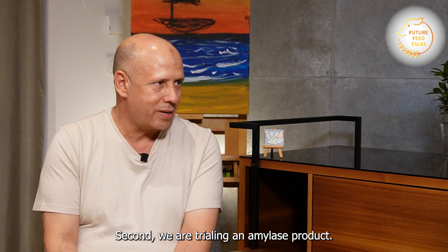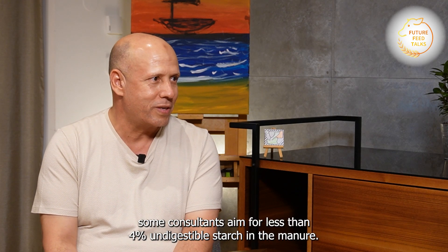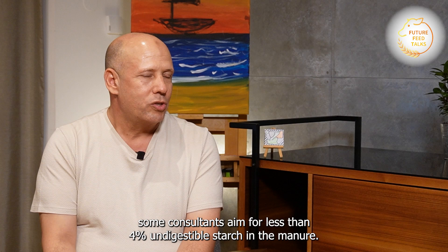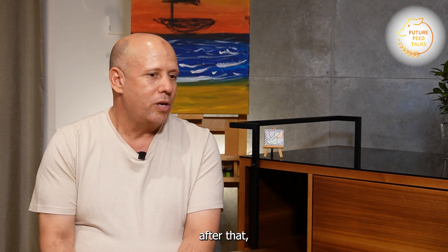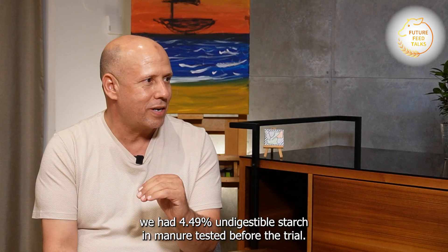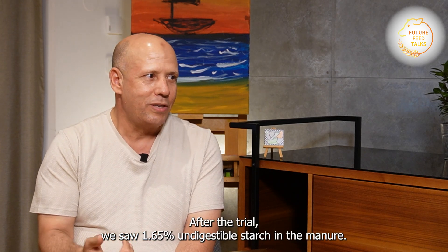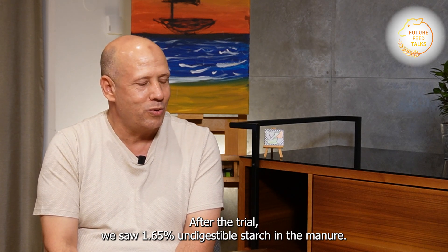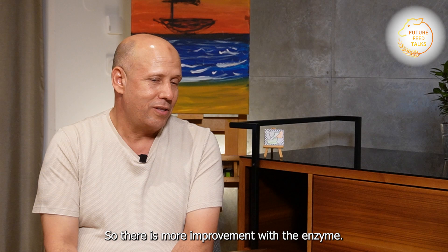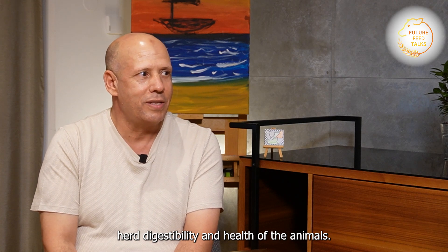Second, we are using amylase as a trial — the new product is Rumistar. I see more improvement for starch digestibility measured in the manure. The international target from some consultants is less than 4% undigestible starch in the manure. Before the trial we had 4.49% undigestible starch in the manure. After the trial, we saw 1.65% undigestible starch. So there is significant improvement. Now using amino acid balance last year and now starting to use the enzyme for improvement of digestibility and animal health.